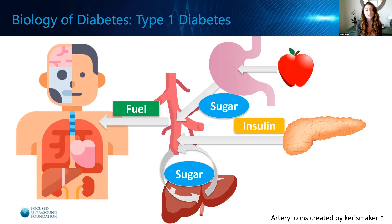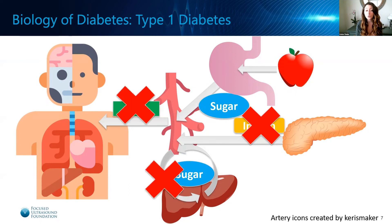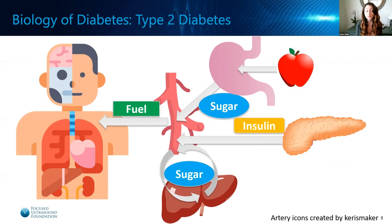So what goes wrong in diabetes? In type 1 diabetics, the pancreas is no longer able to produce insulin. This means that the body's organs are no longer able to absorb sugar out of the bloodstream, either to store it or to utilize it as fuel. This causes very high blood sugar levels. Currently, type 1 diabetes is considered incurable, but the symptoms can be managed by providing an external source of insulin.